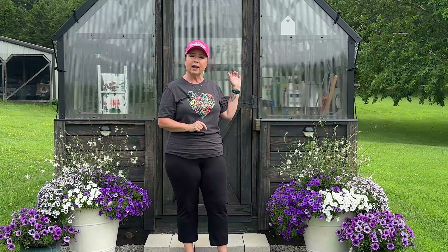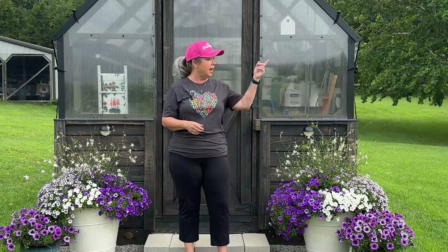Hey everybody, welcome to Garden Time with Belle. It is mid-July and that means it is time for another garden walkabout. Those of you who have been following me for a little bit have grown accustomed to me taking you on monthly little garden tours. Up on our list for today's tour would be: first I'm going to take you inside the greenhouse, and then we'll see what I am doing in the greenhouse in the middle of summer.